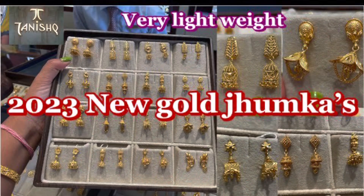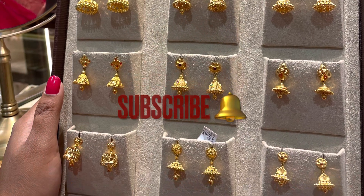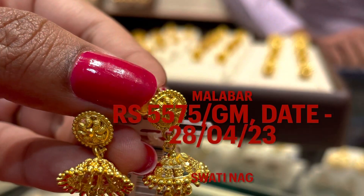These are old videos which will show you lightweight earrings. If you are not subscribed, you should subscribe and press the bell icon, then you will get my notifications. If you like and share this video, it has been mentioned on the screen.